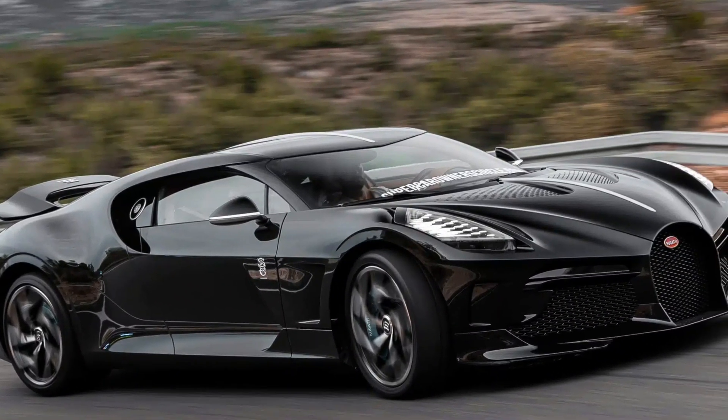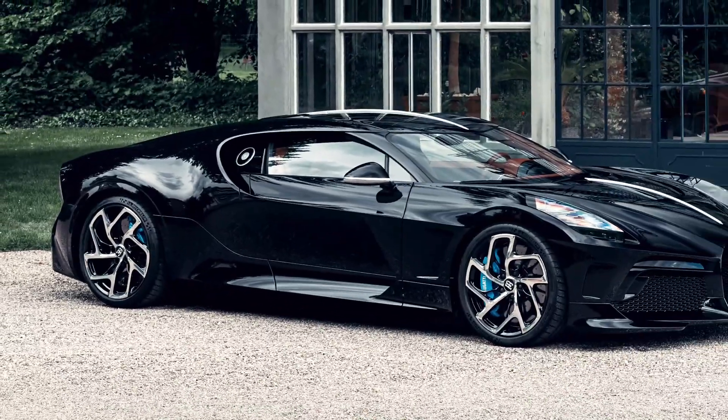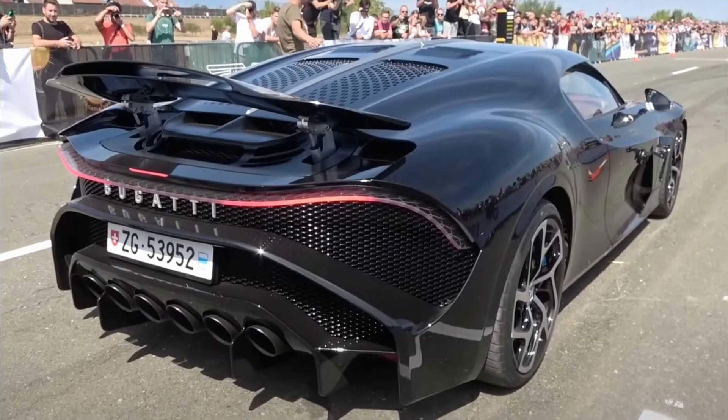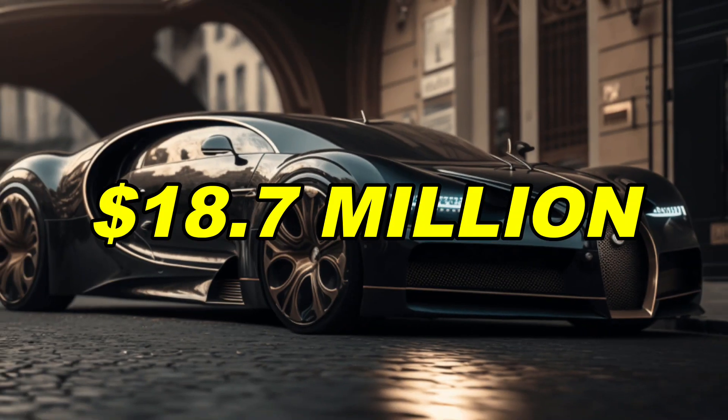La Voiture Noire is a tribute to the history of the legendary Bugatti. It stands for sophistication and elegance. It brings speed, aesthetics, luxury, and technology, and is nothing short of an icon. This all-black Atlantic is priced at $18.7 million.